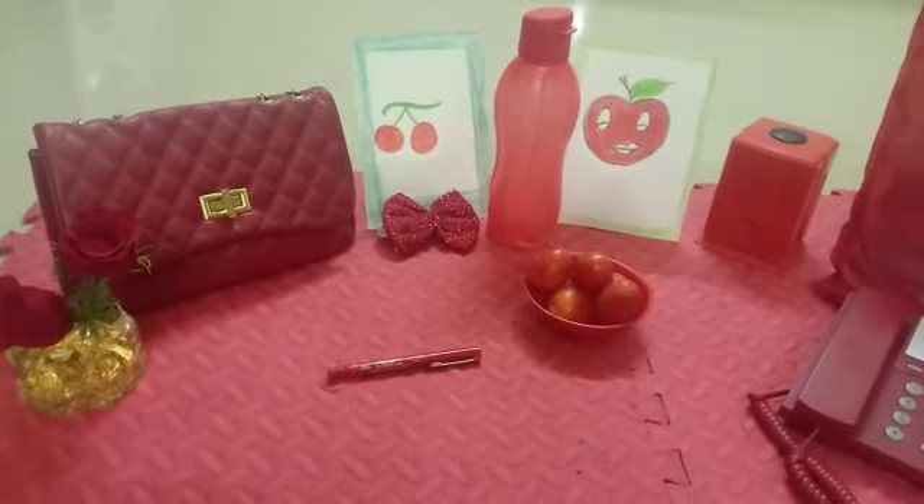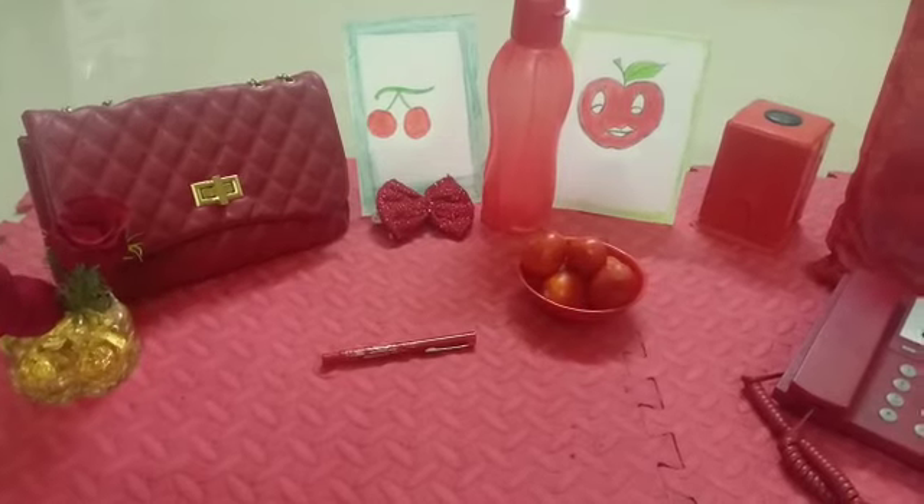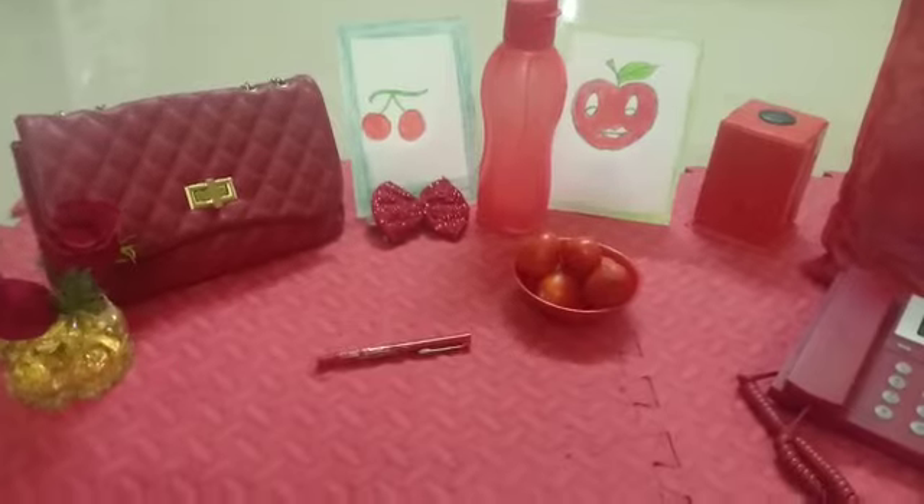Hello children. How are you? Hope good. Very good. I am your teacher from Science Ansgar. I am going to tell you about color red.